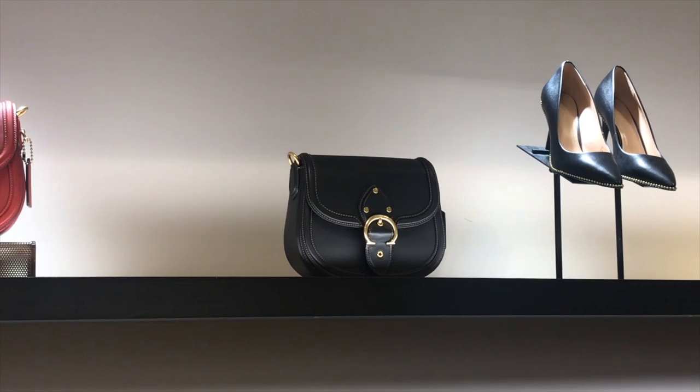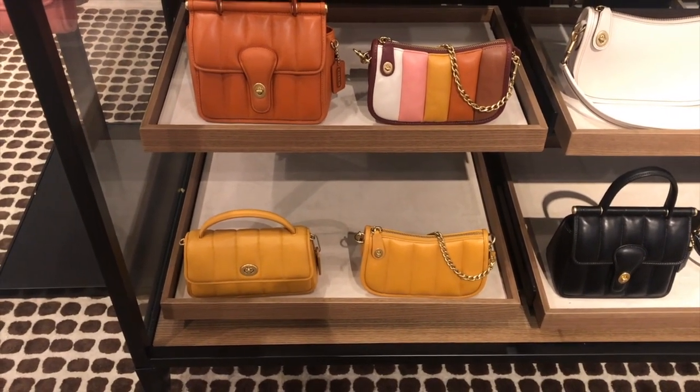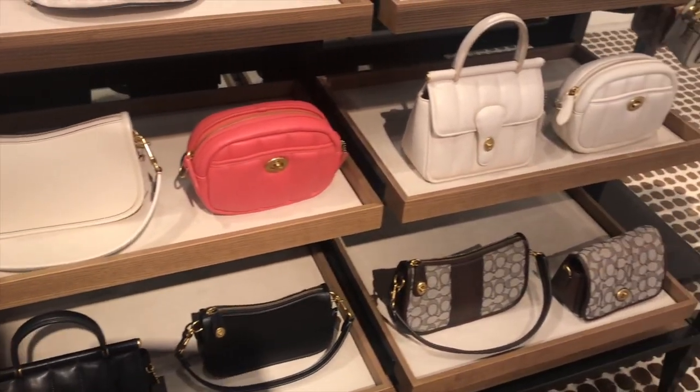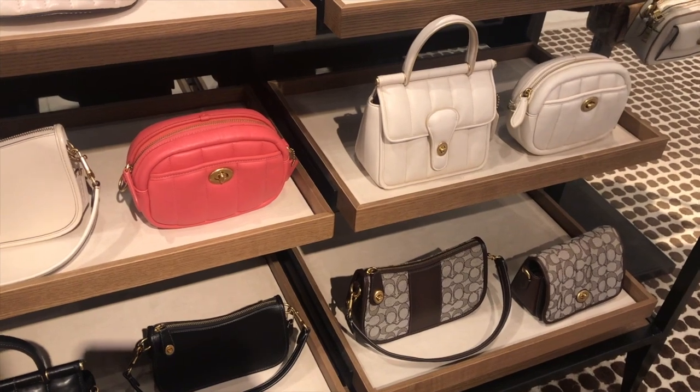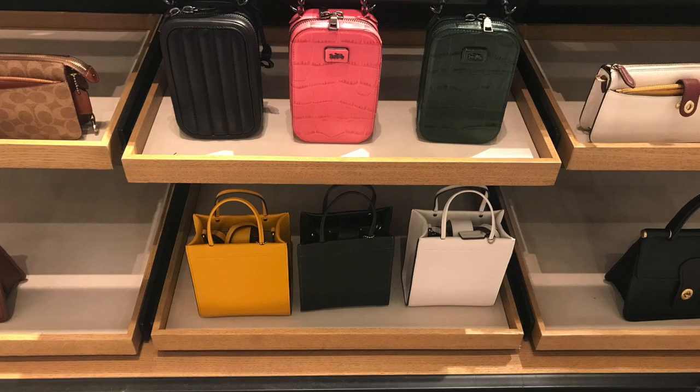They're also on the mini bag and micro bag trend. They had a whole bunch of small bags — they had these cell phone bags, which I thought are super cute. That lets me know this trend is here to stay. I particularly like the green Mock Croc and the one on the bottom with the white.